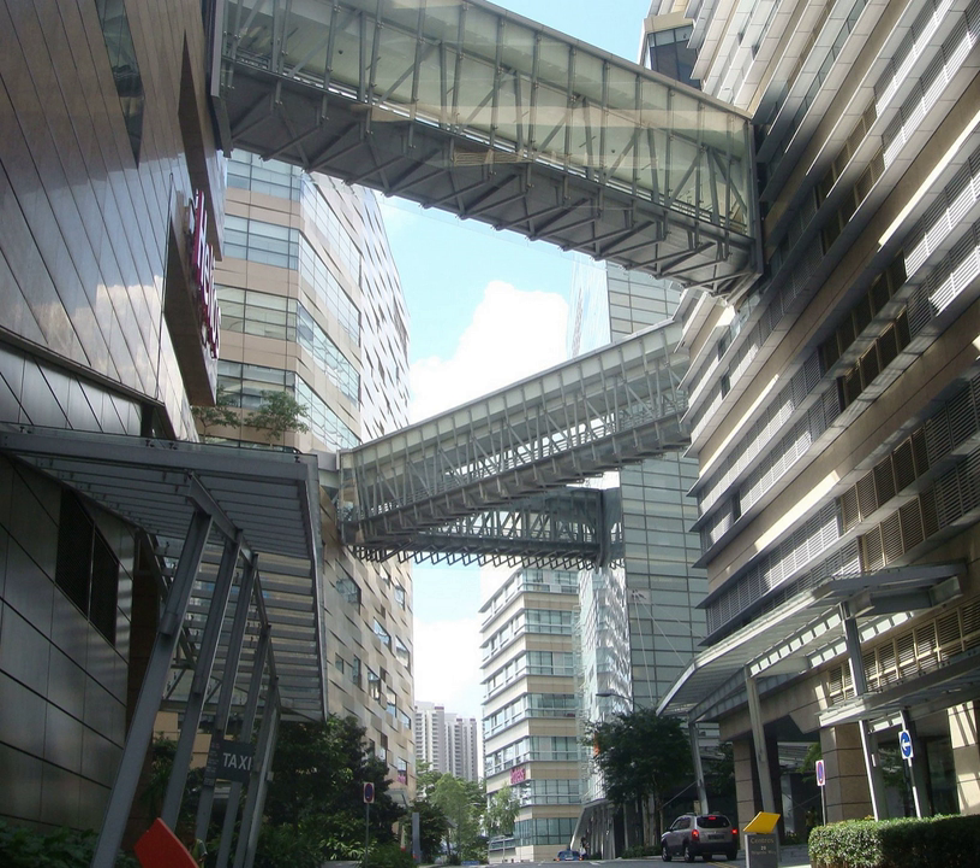Biopolis Phase 3, comprising two blocks, Synapse and Amnios, was awarded to Crescenders Group by JTC Corporation under a design-build-own-operate basis with a 30 plus 30-year lease. It started construction in the third quarter of 2009 and was completed in the second quarter of 2011. It measures 41,505 square metres in total, containing space for laboratories, research facilities, offices and retail operations.